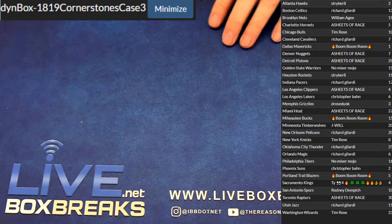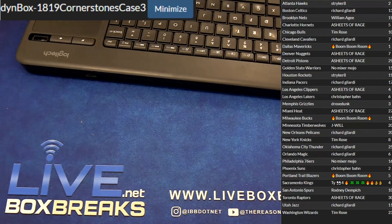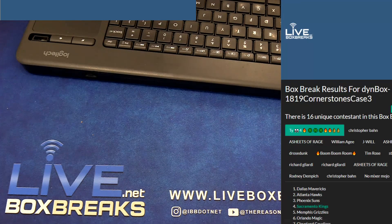Yeah, good case guys, some goodies in there, two tens too. Those short prints are really tough in Chronicles — Cornerstones Chronicles super tough. Thanks for joining guys.